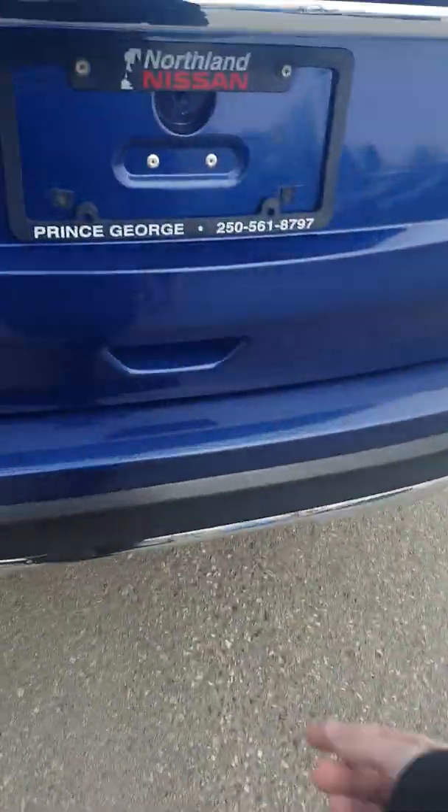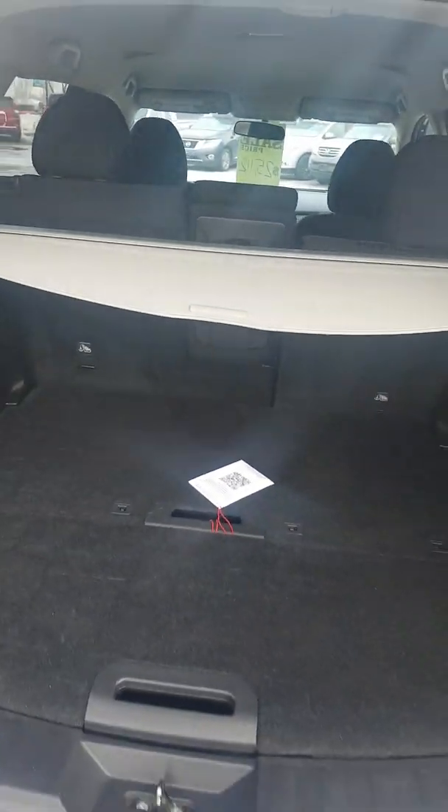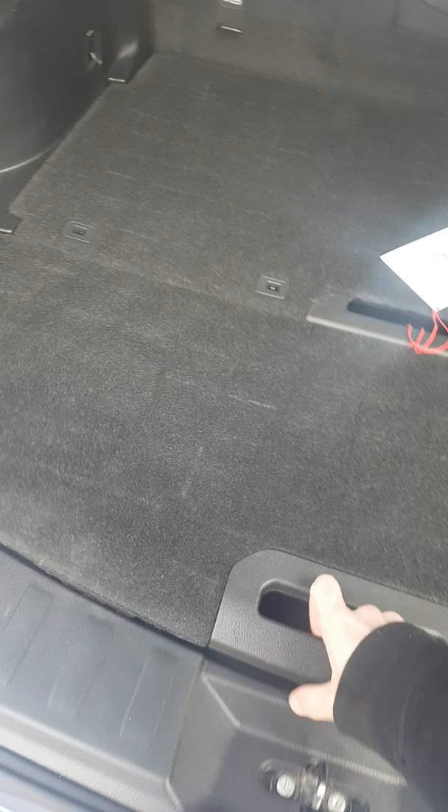Coming around the back of the Rogue, right below in the handle here, I'm just going to push the button and lift up. The privacy cover is completely removable. We have a really good space back here with our divide-and-hide shelving — we can configure it and put it up on top. We also have a spare tire and another 12-volt back here as well.